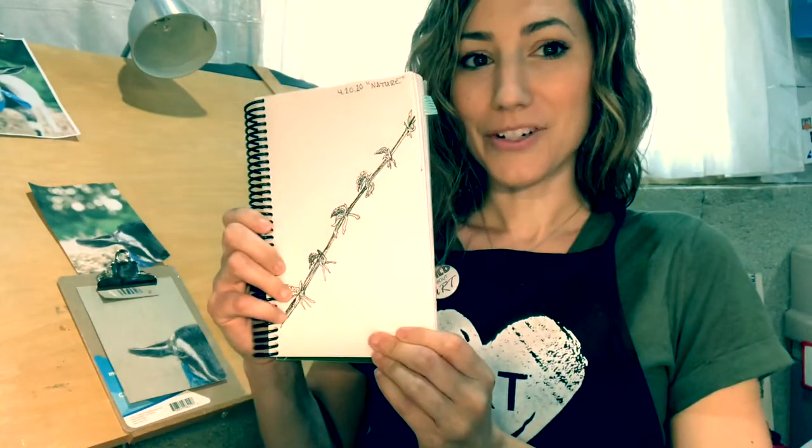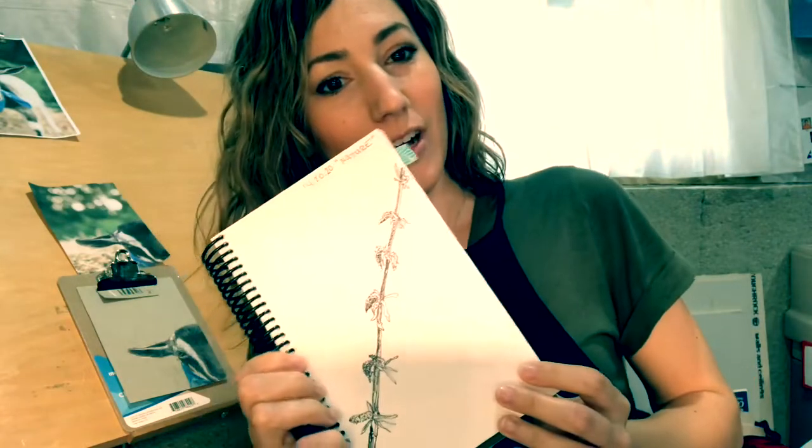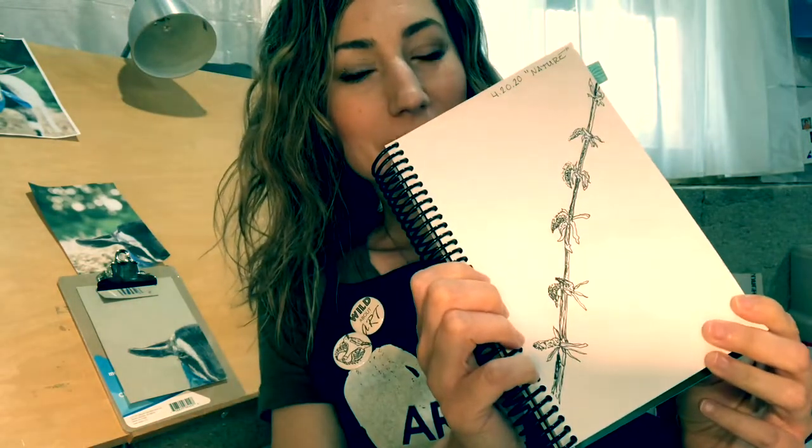So just as a review, on Monday we did the word nature. I did a little tutorial on how to draw a little tree branch that I found outside. Just 15 minutes, nothing fancy.